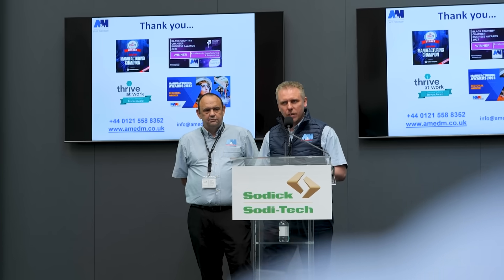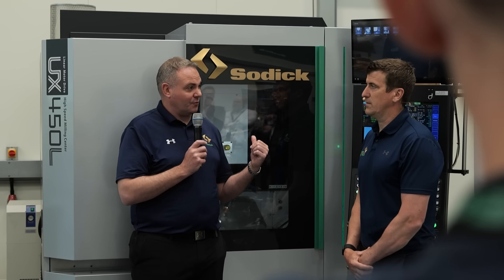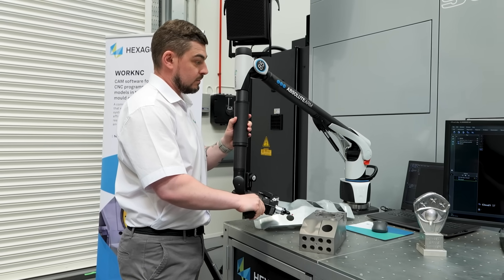Having our open house has allowed us to bring in extra partners as well. What we're noticing in the industry is there's not so many highly skilled toolmakers anymore, so we're trying to give the customer as much help as they can to achieve their results quicker. It's unique to us because we have three different platforms and three different demonstrations combined with technology on hand from Hexagon, which shows the whole process from CAD model through to manufacture and inspecting the part afterwards.